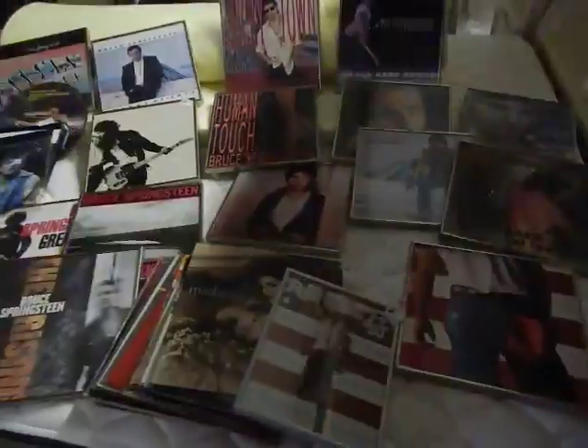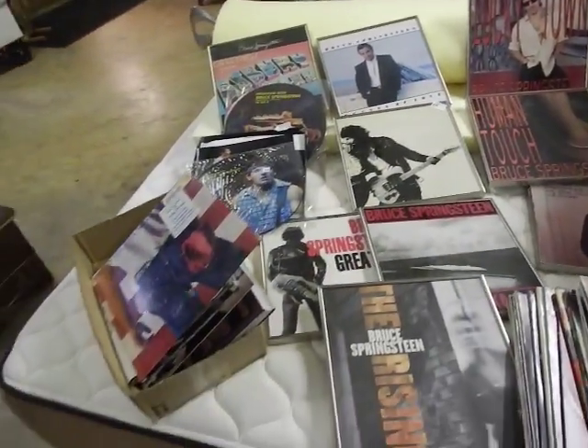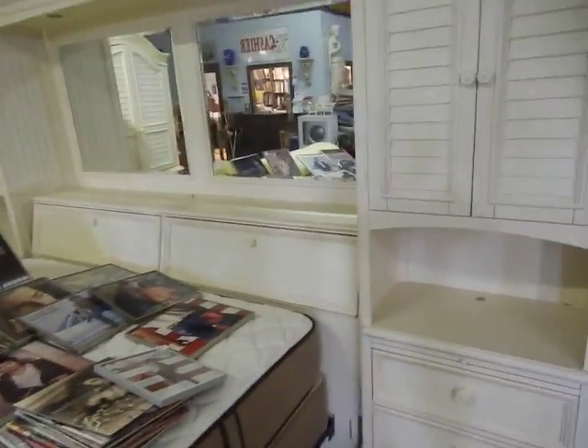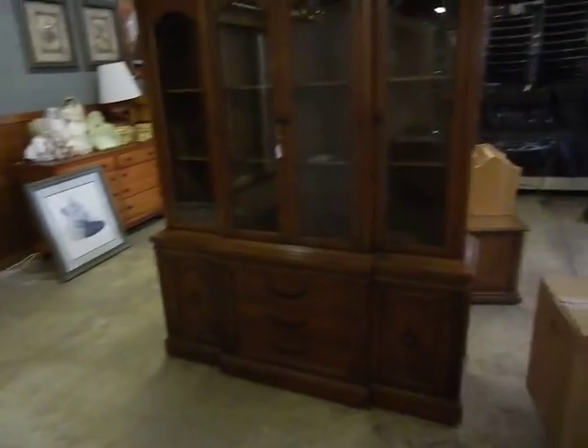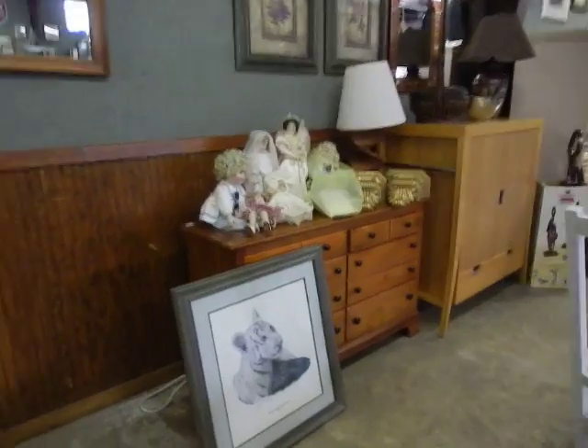On top of here we have a really nice framed collection of Bruce Springsteen albums — all of his albums ever put together — and some other rock and roll. That's kind of a neat thing; it'd be great in somebody's restaurant, bar, or rock and roll room. There's also a nice little cedar cabinet and china cabinet.